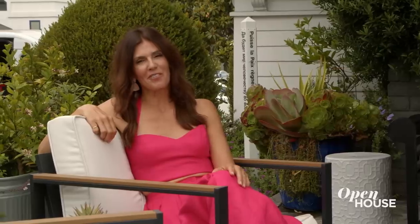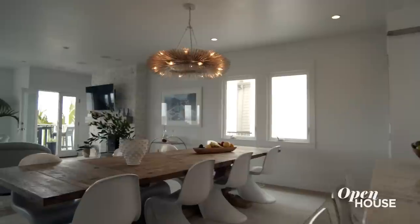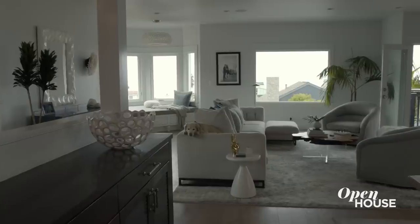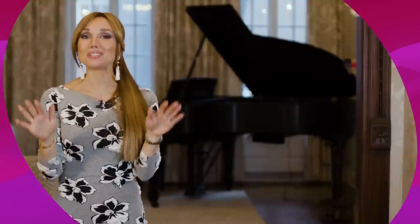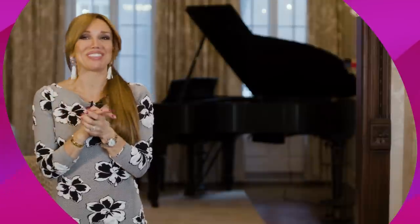Thanks for joining me for the tour. This was so much fun. I really love living here and I love designing this space for my family. I'll see you at the next property. Give this video a thumbs up and let us know which of these gorgeous homes featured in this episode was your favorite — so many to choose from!